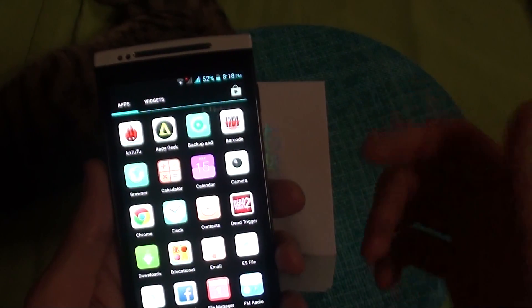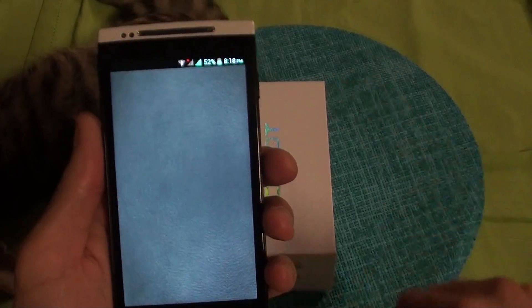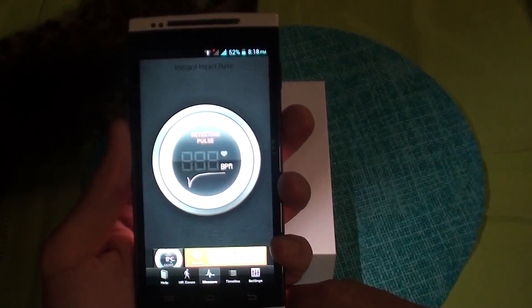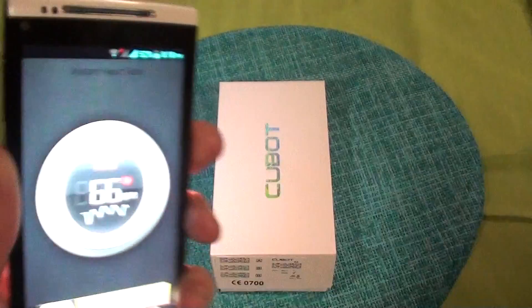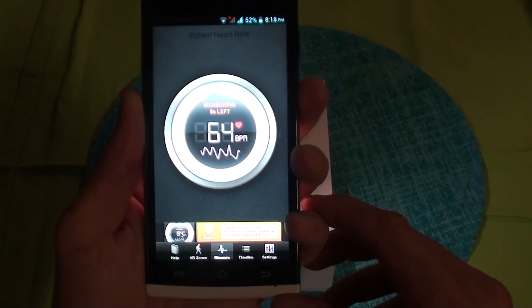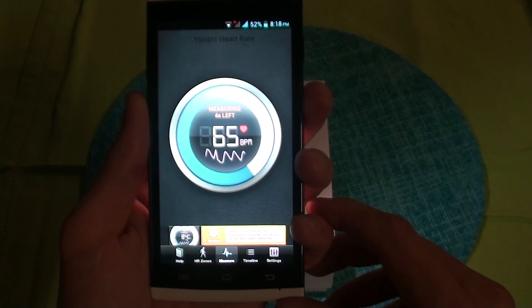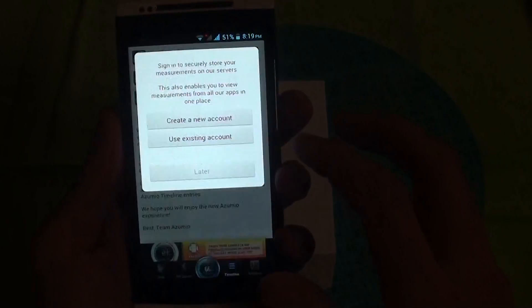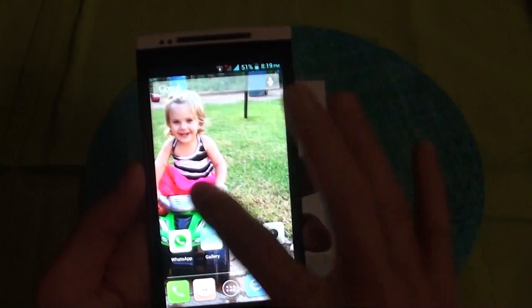Another feature — and I know the Samsung S5 is coming out with a heart rate monitor — well, you can just download an app from the Play Store and get an instant heart rate monitor. Basically how it works is you hold your finger on the camera and it detects your heart rate, and it works very well. My heart rate is currently 66 beats per minute.